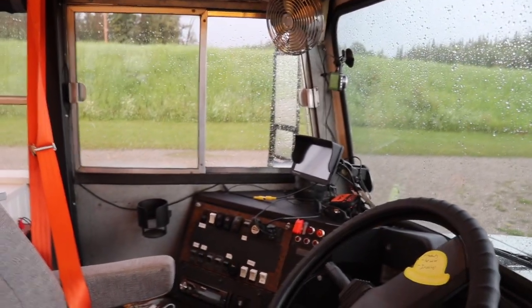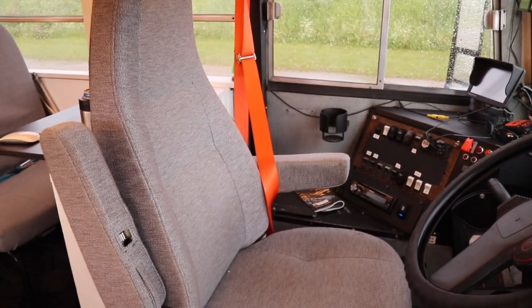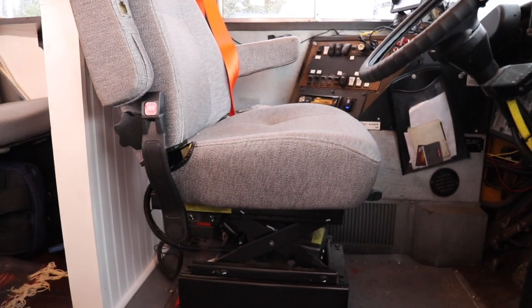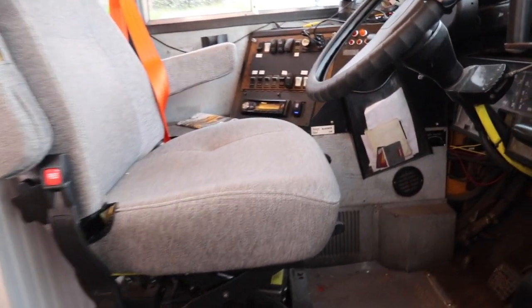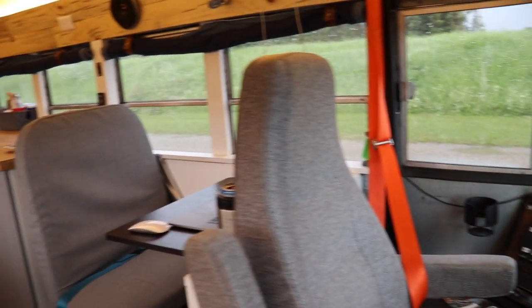Oh, and of course my cup holder — can't forget that. I did replace the original bus seat with an air suspension seat, which I'm pretty happy I did. It definitely smooths out some of the bumps, at least for me — sadly not for everyone else.